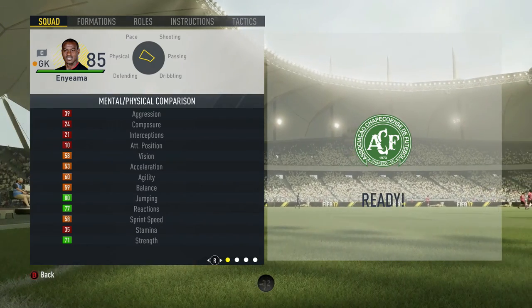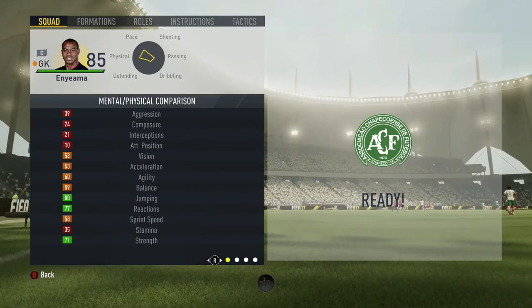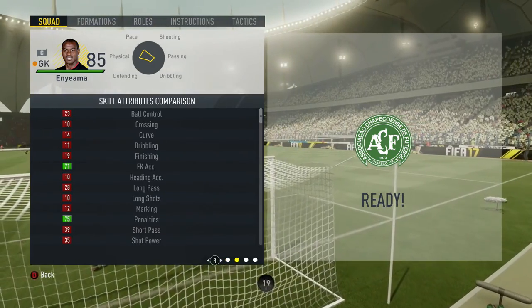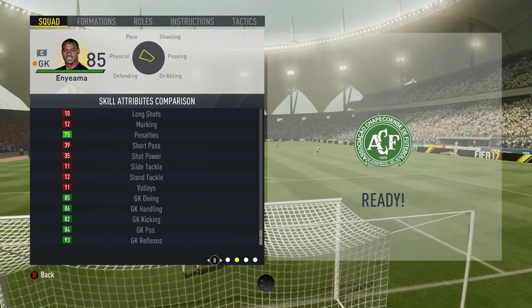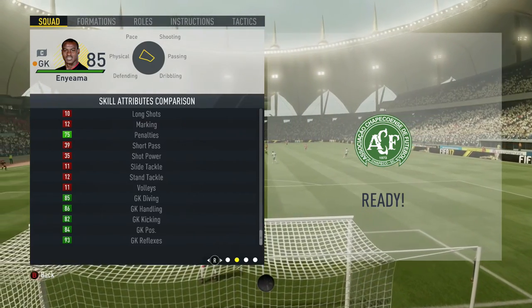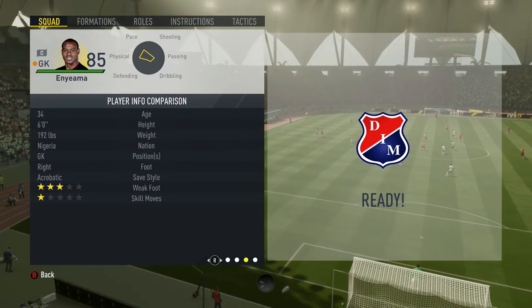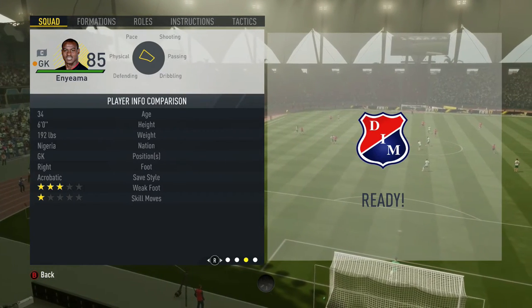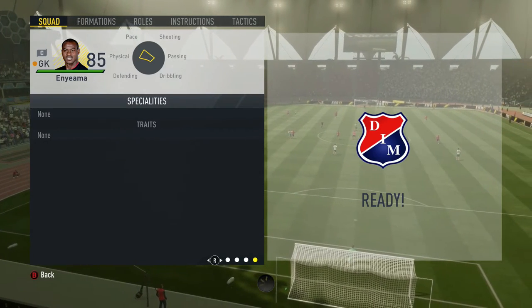Nyama's in-game stats: 80 jumping, 77 reflexes, 71 strength, 75 penalties, 85 diving, 86 handling, 82 kicking, 84 goalkeeping positioning, 93 reflexes. Age 34, 6 foot, from Nigeria, right footed, acrobatic save style, weak foot 3, skill moves 1, and no special traits.